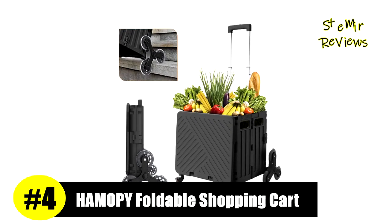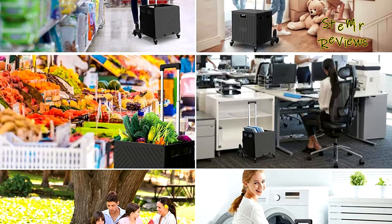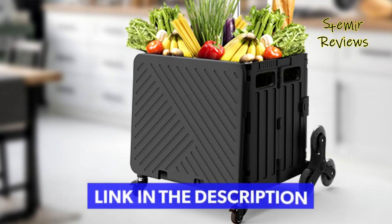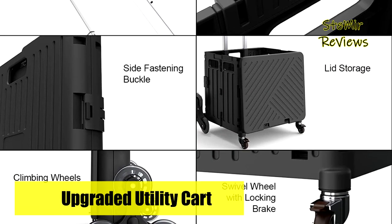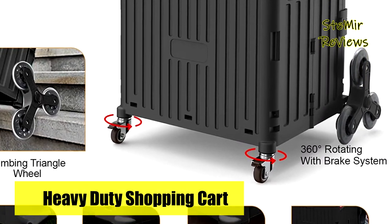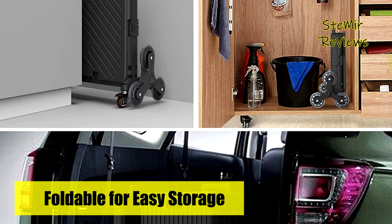Number 4 is from the Hamapi brand. This grocery cart is perfect for transporting heavy items, keeping you from getting overwhelmed by heavy goods. Made of durable plastic with a telescopic handle that has three adjustable heights so you can use it comfortably. It comes with installation instructions and can be assembled in a few minutes. Easy to fold when not in use — store it in the trunk, cabinet, or garage to save space. It features two stair-climbing triangle wheels specially designed for stair use, making it more comfortable and labor-saving than a traditional trolley.